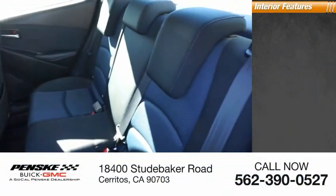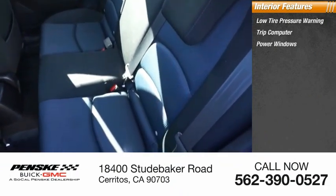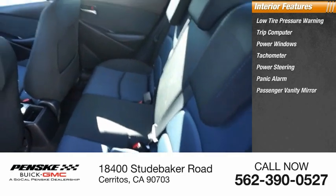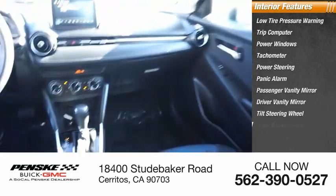Inside you'll find low tire pressure warning, trip computer, power windows, tachometer, power steering, panic alarm, passenger vanity mirror, driver vanity mirror, tilt steering wheel, and front bucket seats.